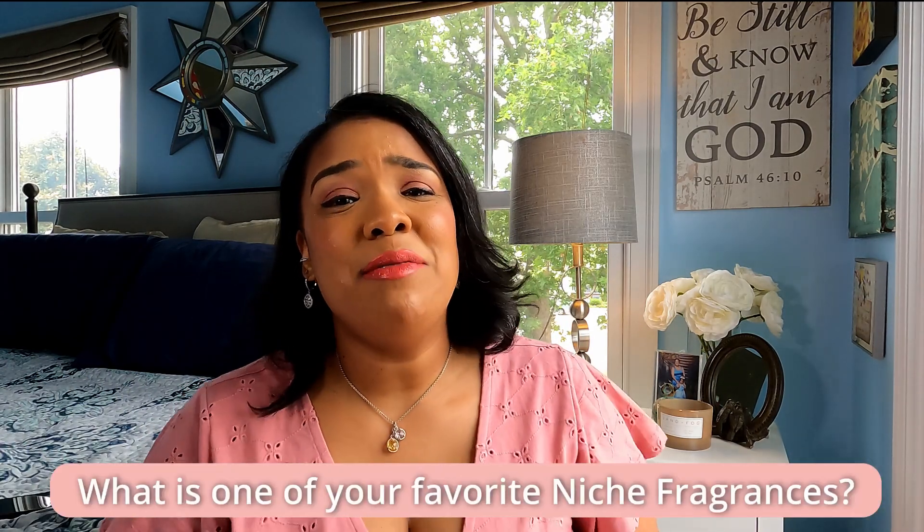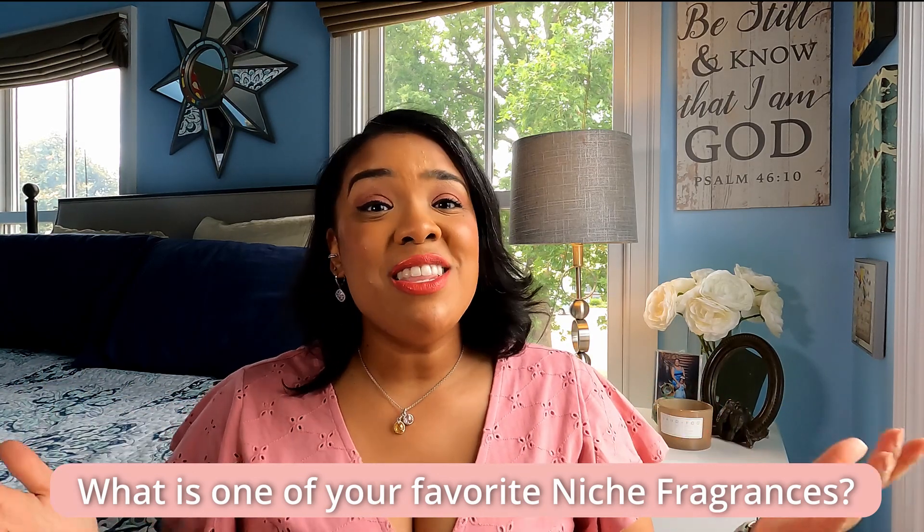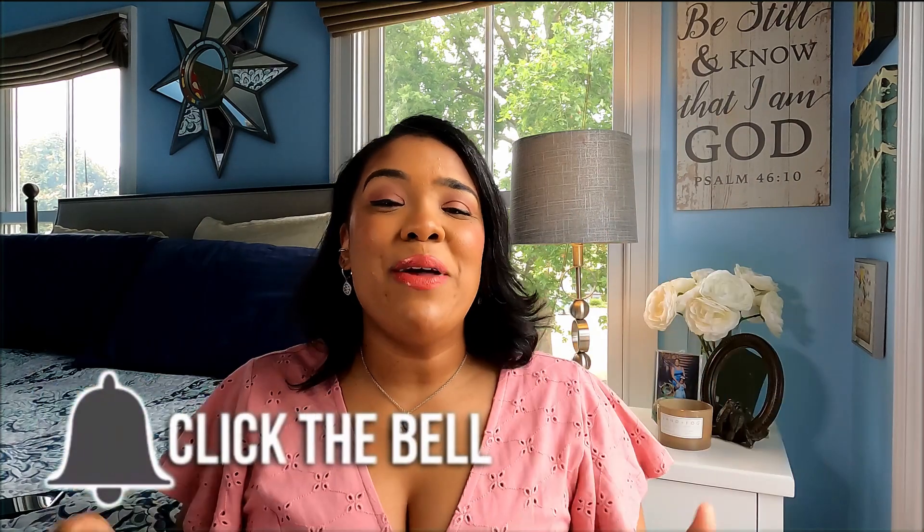With that, I hope you guys enjoyed. Let me know — comment down below what is one of your favorite niche fragrances out there. I would love to try some new ones. I want to start branching out into more niche fragrances, so what is your favorite niche fragrance in your collection? If you enjoyed this video, hit that like button and help me out with the YouTube algorithm. Subscribe, share this video, and hit that bell notification. I hope you guys have a great day — until next time, bye!